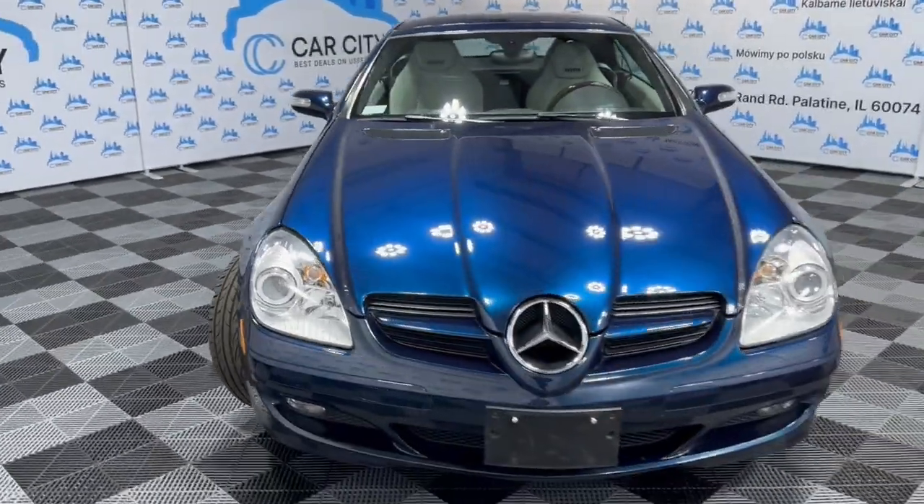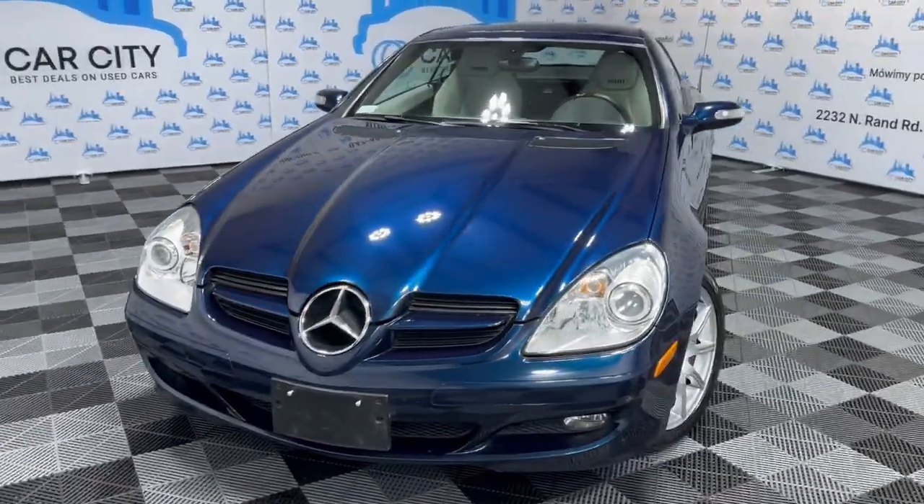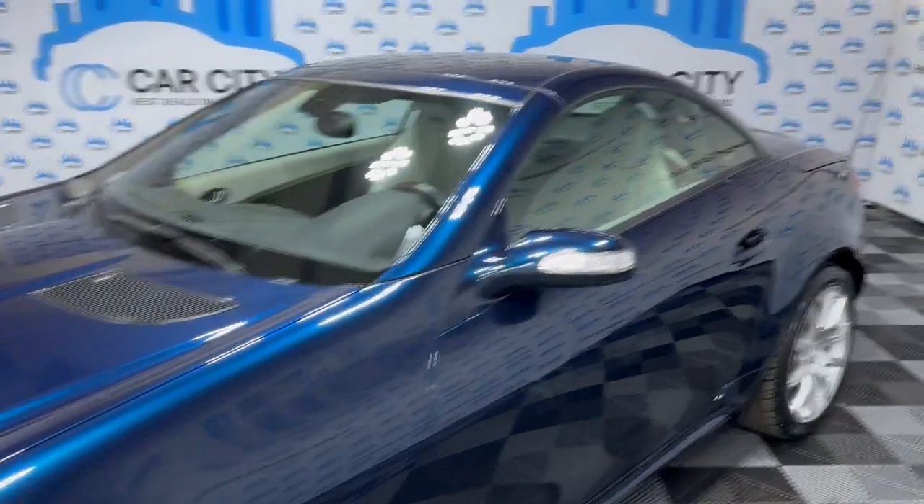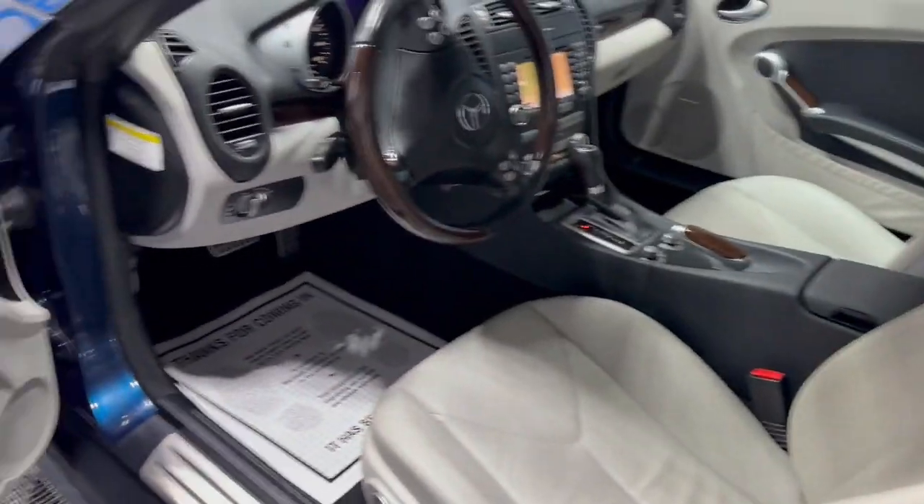Fog lamps, HID headlights, alloy wheels, beautiful tires. 53,000 miles on this hard top convertible — the top is in beautiful shape. Very, very nice color: blue exterior over gray leather interior.